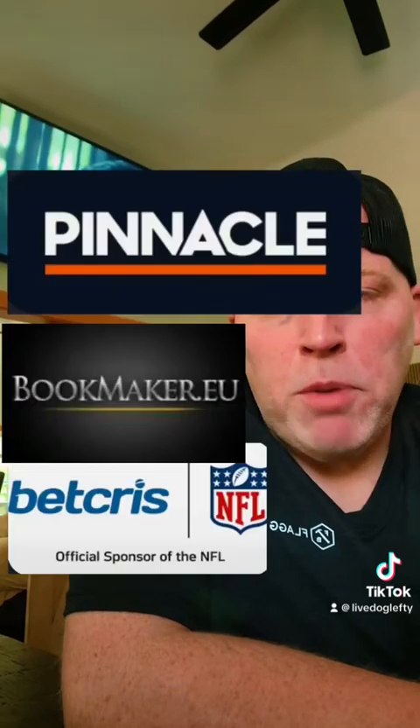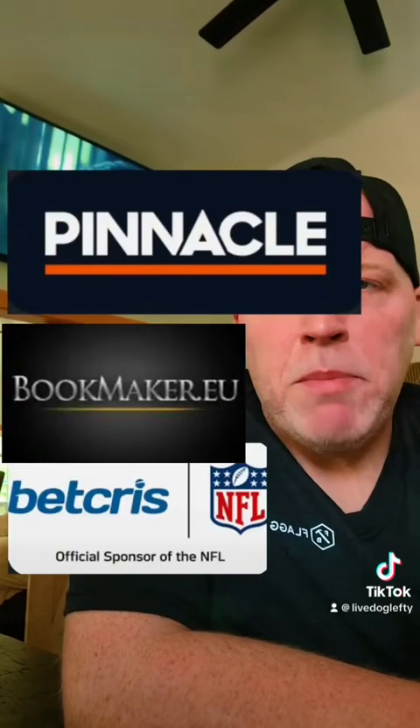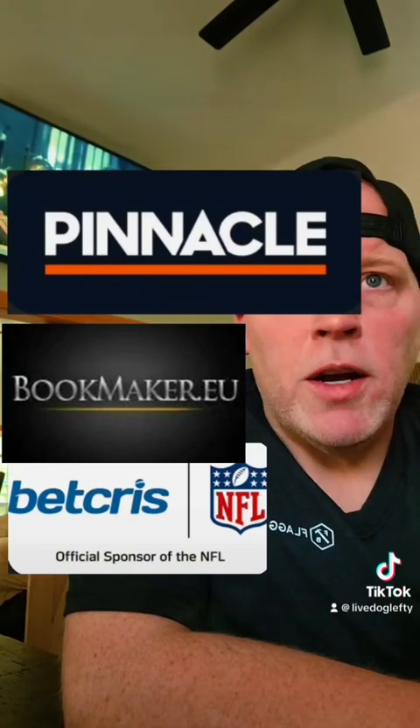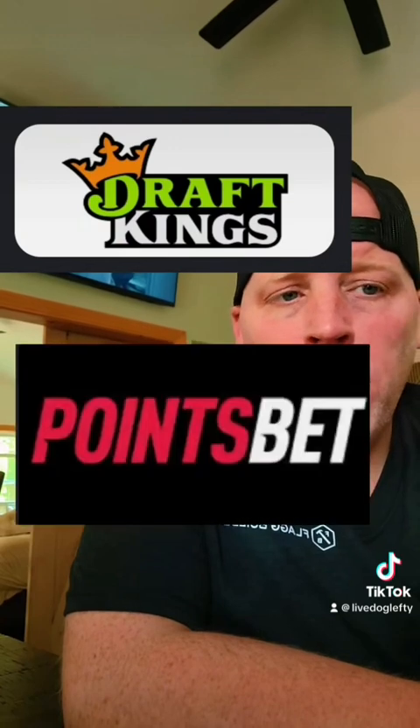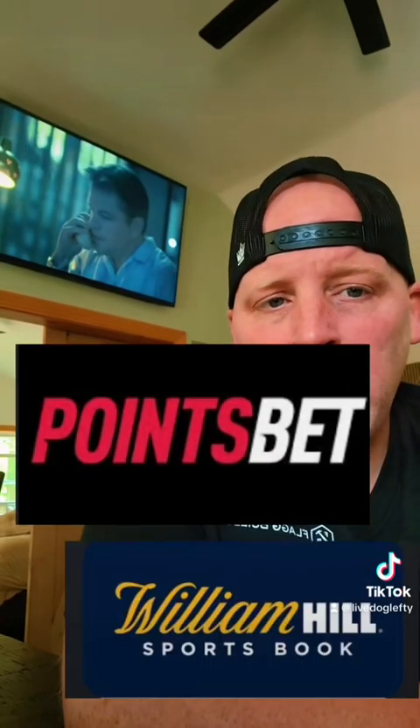For sharp books: first is Pinnacle, then Bookmaker — Bookmaker and Circa are basically tied because they're essentially the same book — and then Circa. For square books, it's basically every U.S. legal book, but the top three in my opinion are DraftKings, PointsBet, and anything involving William Hill sports books, which would now be Caesars or 888 Sports.